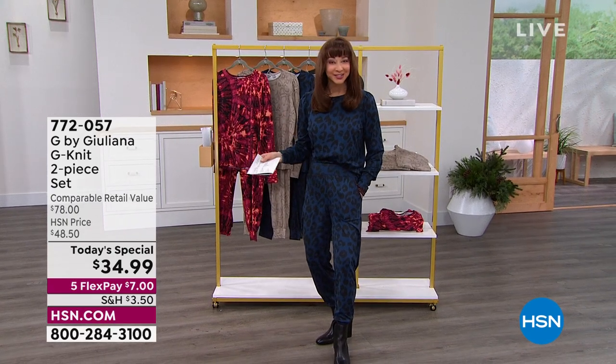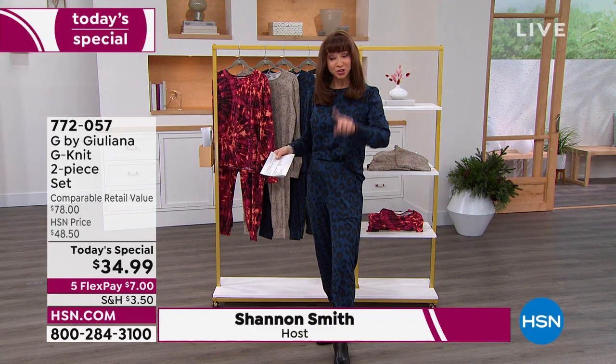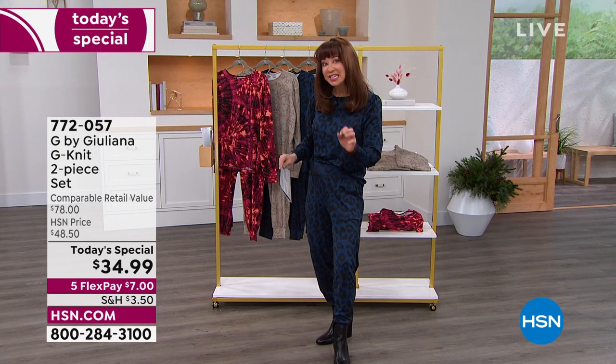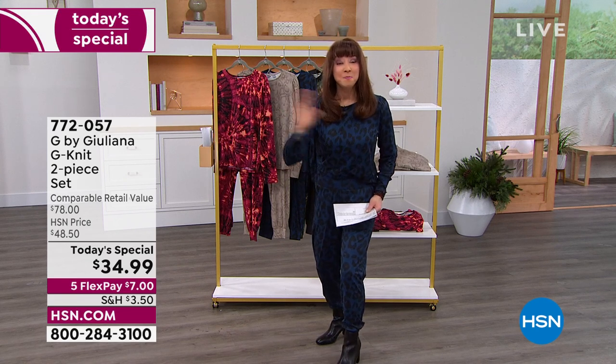I got to tell you, wildly popular from our fashion maven, of course, the one and only Juliana Rancic — she's outdone herself. Not only because you're getting two pieces for the best price I've ever seen on this exclusive knit, but when Juliana debuted this last year, it sold out immediately.